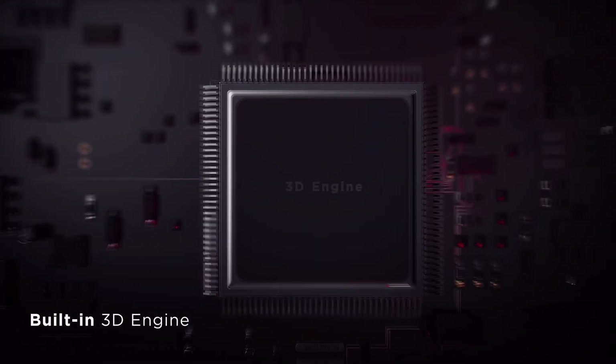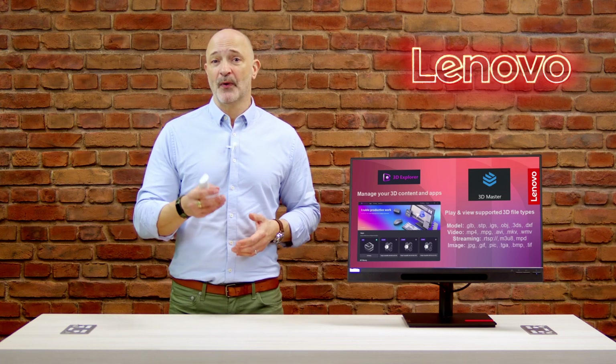The monitor comes with a special internal 3D processor so it doesn't sap your PC of power, and it has a couple of apps to facilitate the 3D experience. These are called 3D Explorer and 3D Master. These let you access all of your 3D software and host useful tools such as a 3D player for viewing videos and files with 3D effects, and it also has an SDK for developers to build 3D applications.